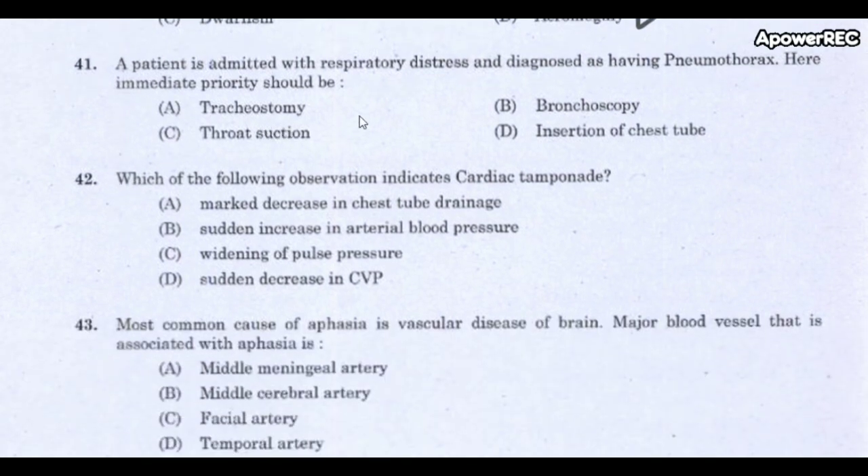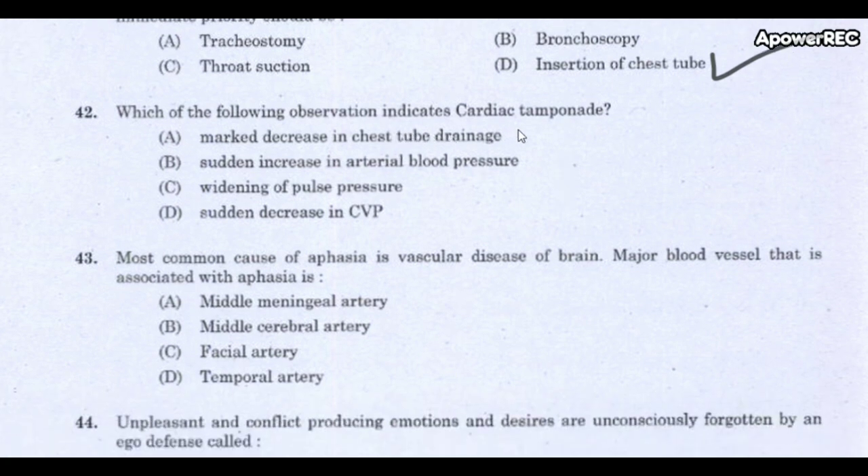Next question: A patient is admitted with respiratory distress and diagnosed as having pneumothorax. The immediate priority should be? The correct answer is insertion of a chest tube. Pneumothorax refers to the presence of air in the pleural space.